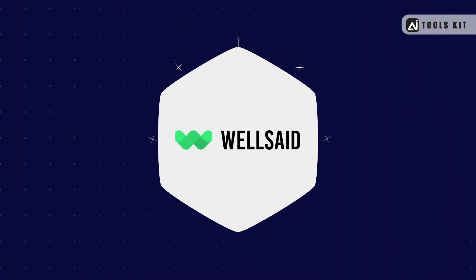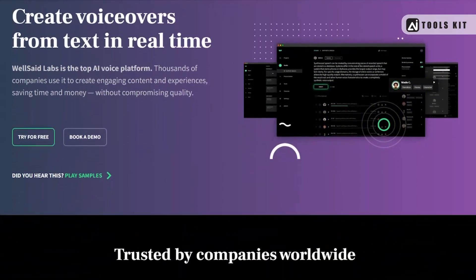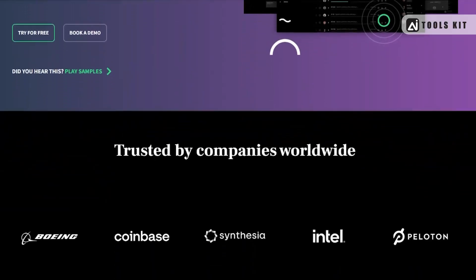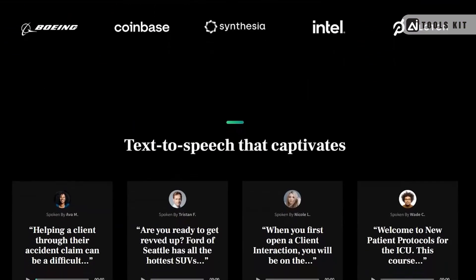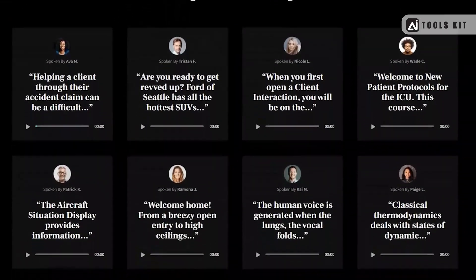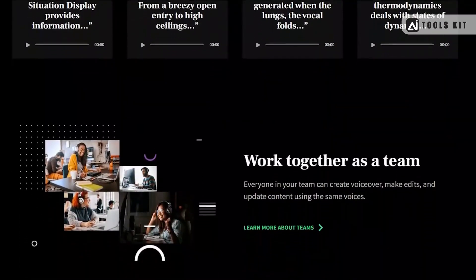Number 6: Well Said Labs — a text-to-speech tool that uses machine learning algorithms to generate lifelike voices that sound just like real humans. With a range of customization options and a focus on naturalness and expressiveness, Well Said Labs is perfect for creating engaging and immersive audio content.